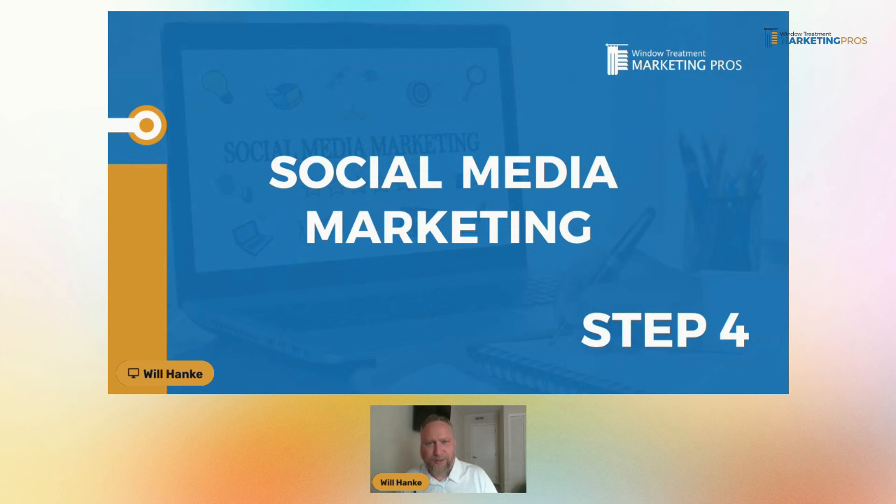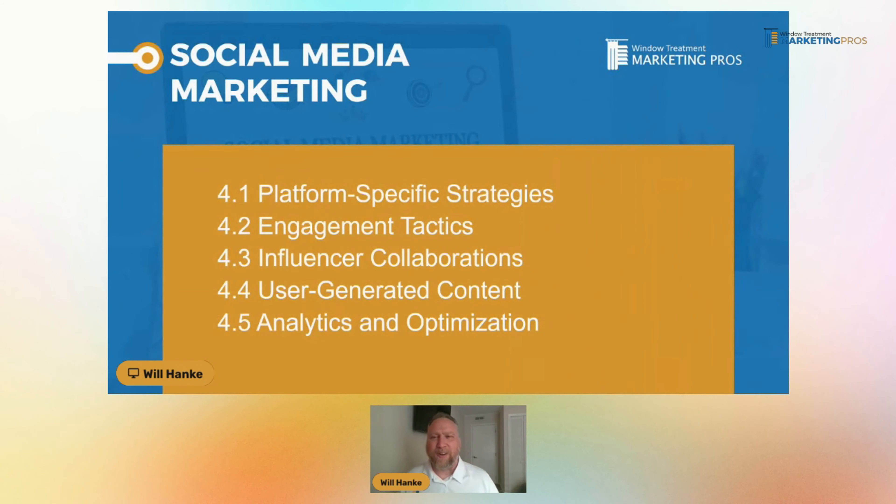Step number four — we're plowing through these steps. Step number four is all around social media marketing. We've already kind of started to mention some of these things, but there are some different platform-specific strategies and different things you can do on different platforms to get eyeballs. User-generated content — we'll talk about some of these here.